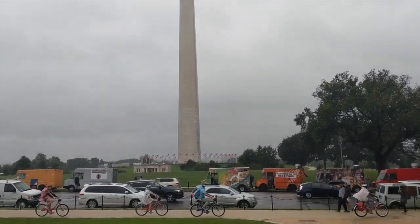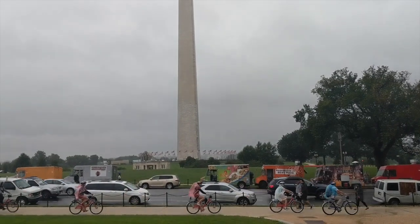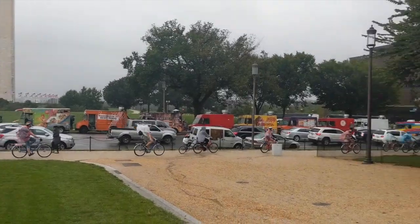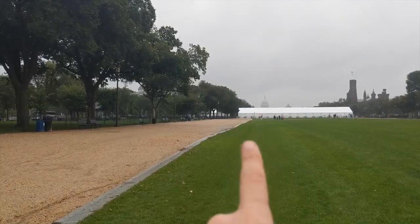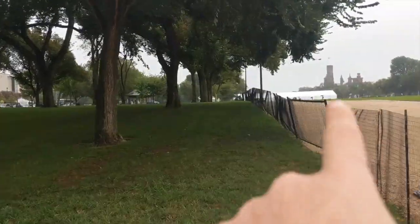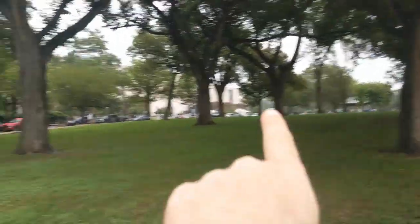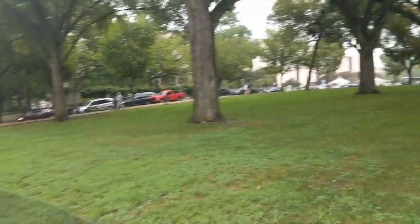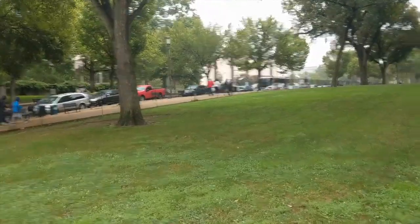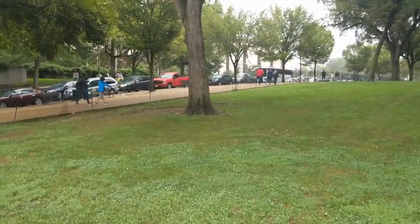We're gonna start the route in the dead center of the mall. That west direction is the Washington Monument and you can barely see the Lincoln Memorial in the distance. That's the US Capitol to the east. This is 14th Street. I'm gonna start at the Capitol and work my way counterclockwise around the mall. Over there is the National Gallery of Art — there's the east wing, which is the new stuff, and the main wing, which is the old stuff.